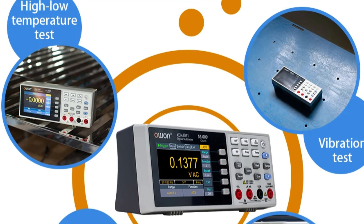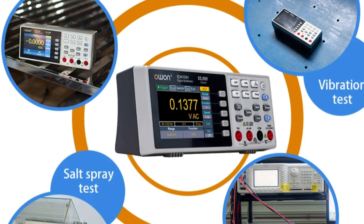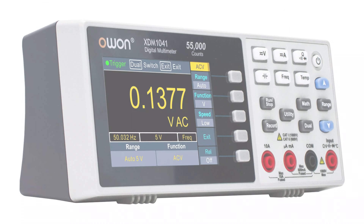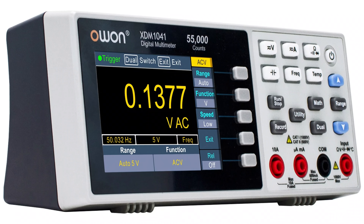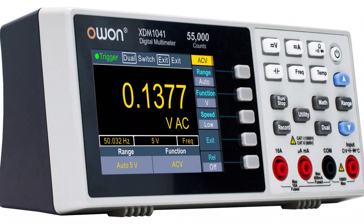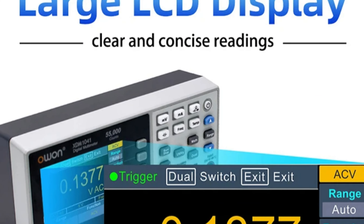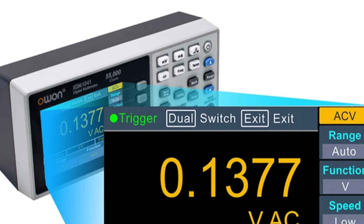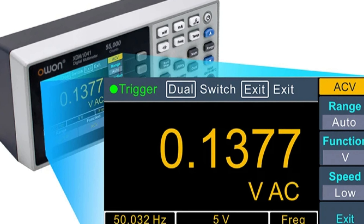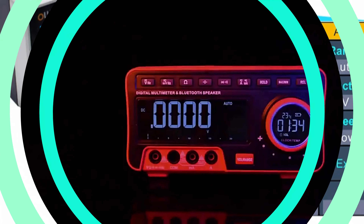Despite its powerful performance capabilities, it's compact and portable, making it easy to transport between job sites or workstations. Made in mainland China, this multimeter upholds Owen's commitment to quality and reliability. Although it doesn't carry formal certification, its exceptional performance and reliability speak volumes about its quality. The multimeter's rugged design ensures durability, making it a reliable choice for professionals and enthusiasts alike.